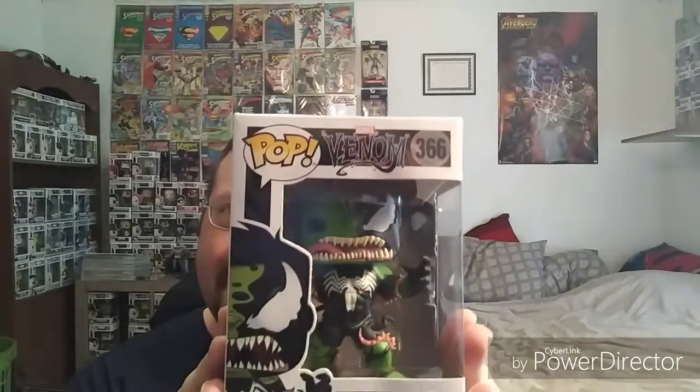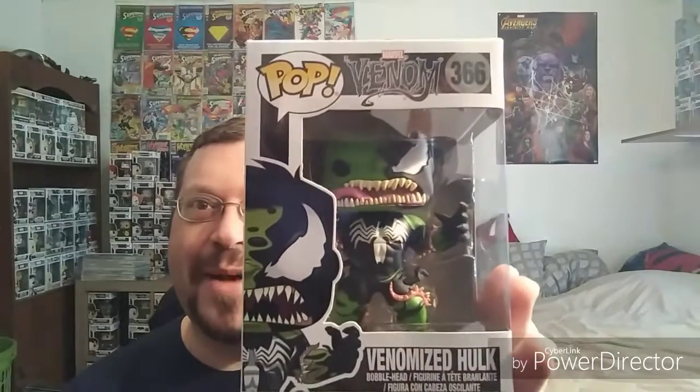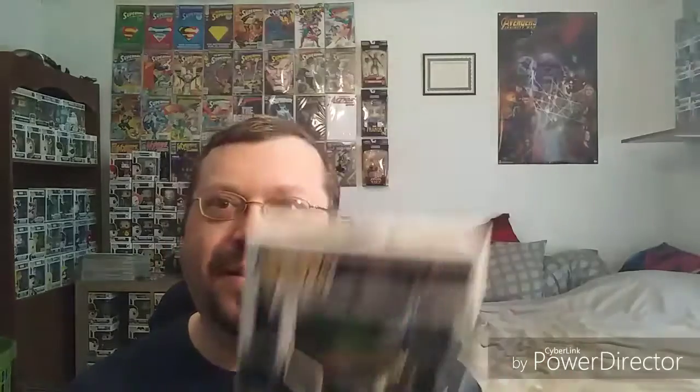Alright, let's get into this. Today I took a trip down to South Carolina to a Walmart down there, and they actually had a pop section — can you believe it? And in that pop section I found this bad boy right here, the Venomized Hulk, number 366 in the line. And Walmart pops being as cheap as they are, like eight dollars and sixty something cents, could not pass up on it.